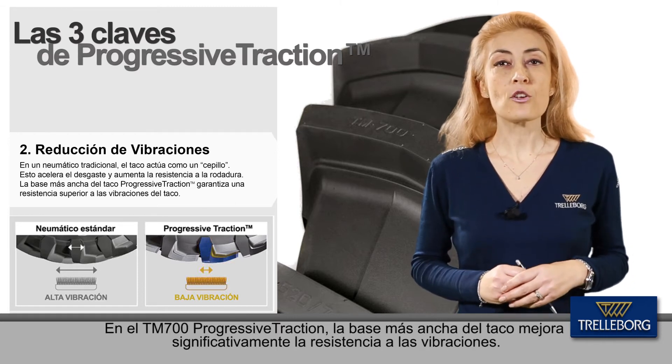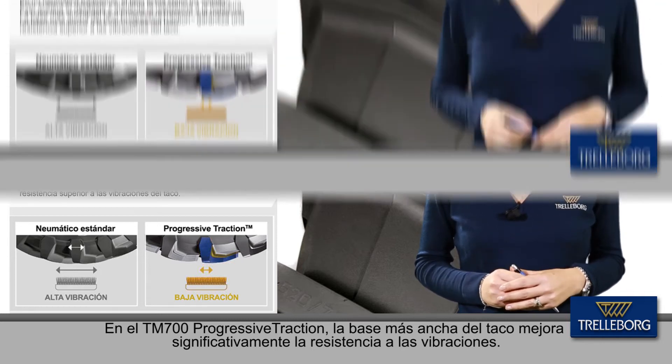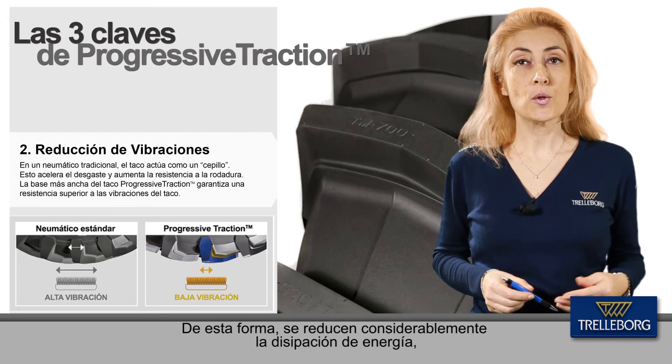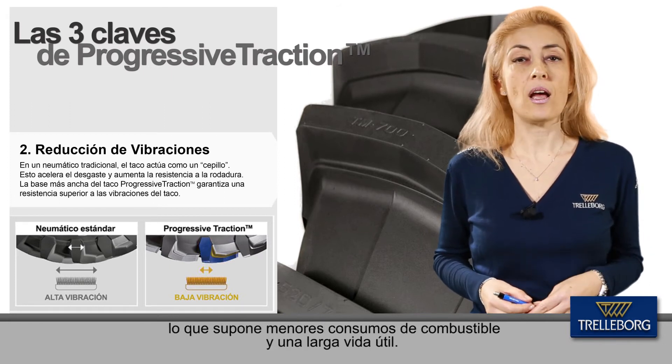In the TM700 Progressive Traction, the wider base of the lug gives premium resistance to lug vibrations. This significantly reduces wasted energy, which results in lower fuel consumption and longer tire life.